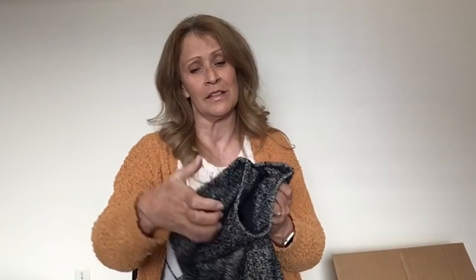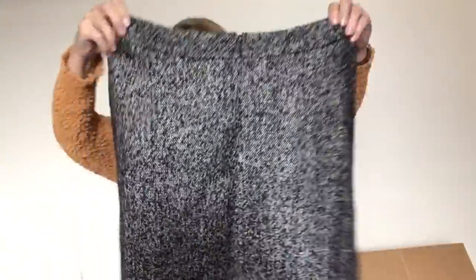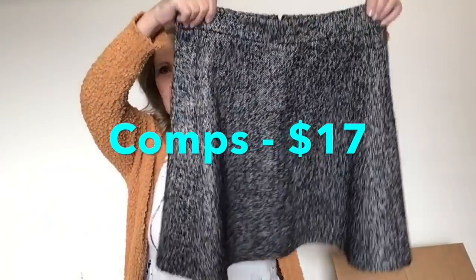Here's a tweed skirt — this is Ann Taylor Factory, size 10. This is kind of cute — it looks almost like a little skater skirt or a circle skirt. I'll sell that because I like that size.